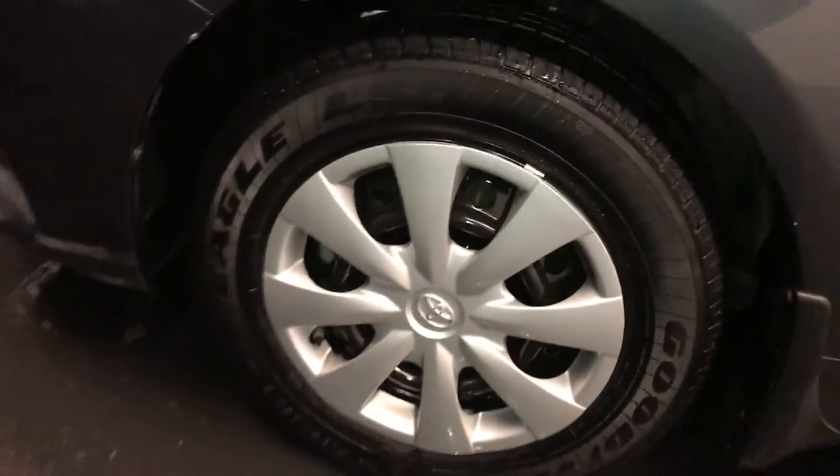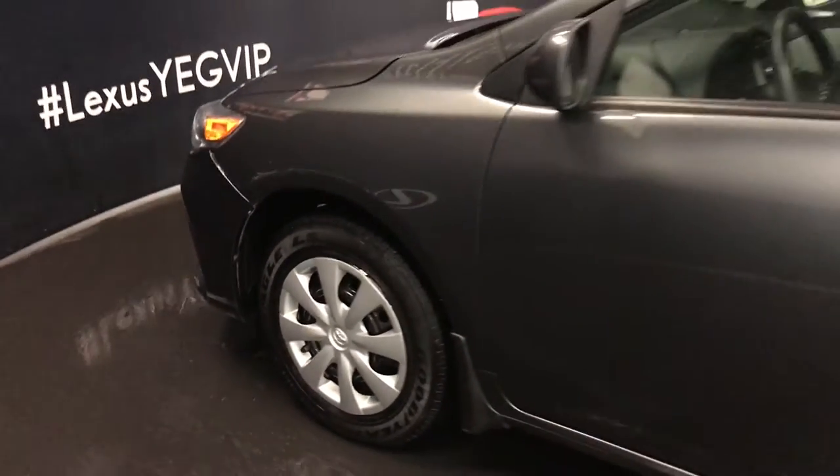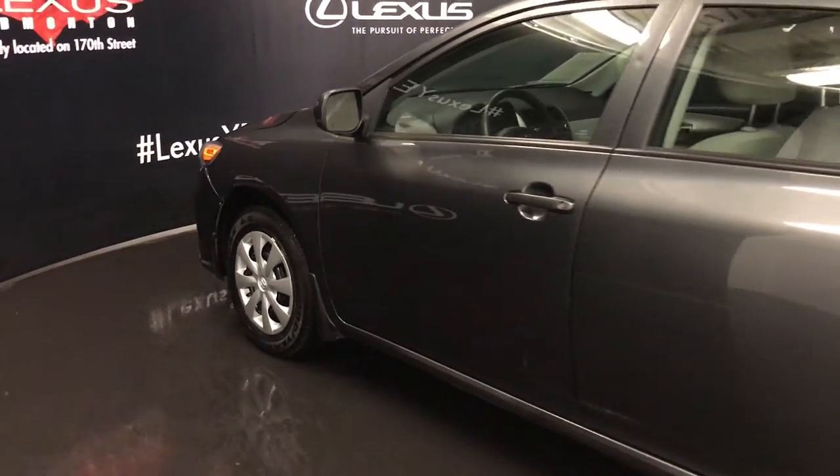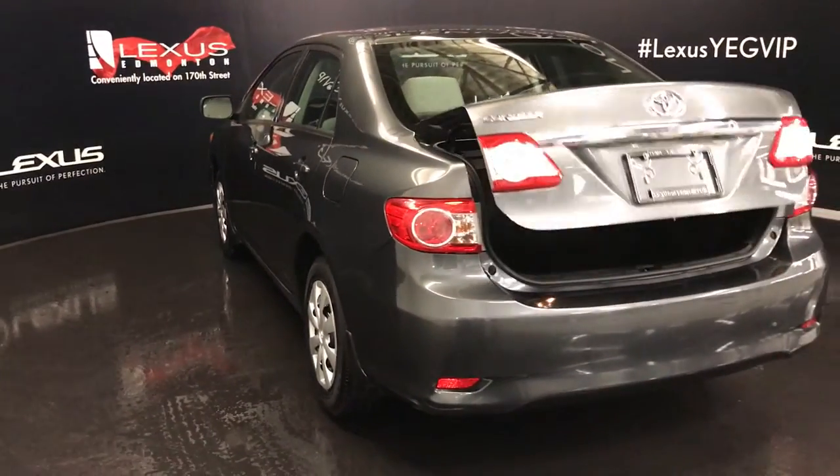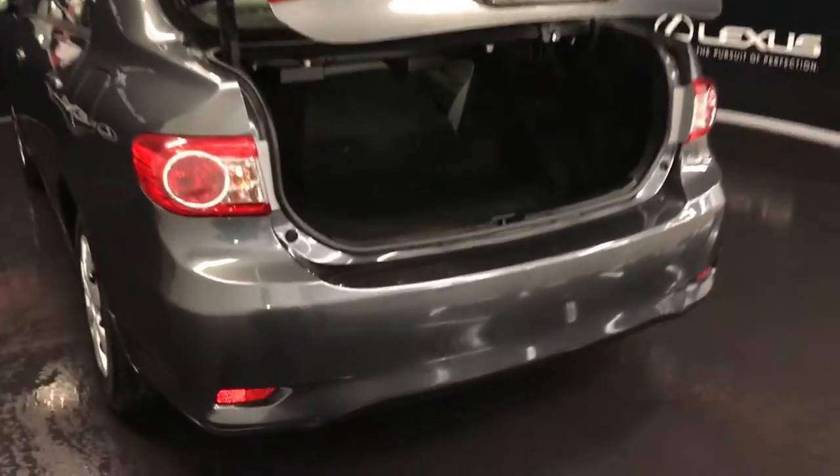16 inch wheels. Keyless entry. Aftermarket remote start. Remote trunk release.